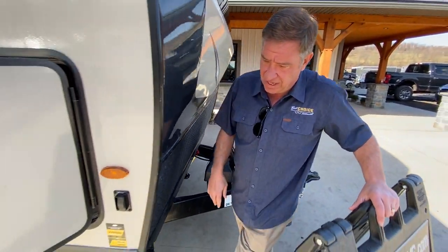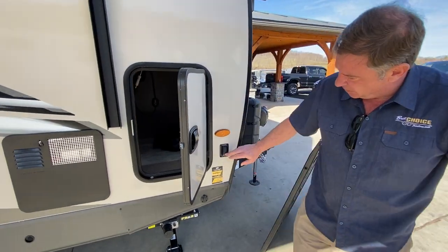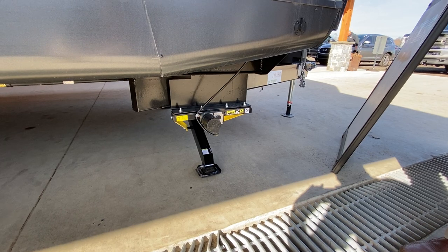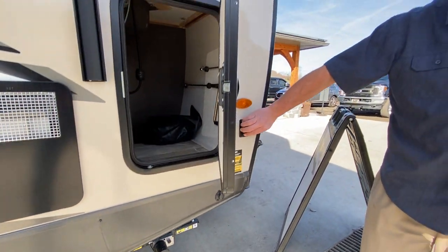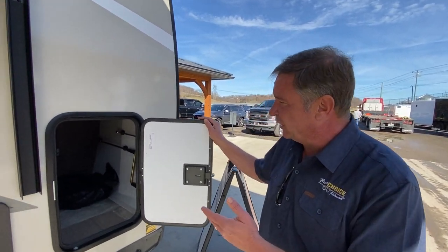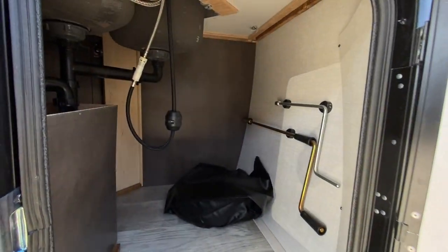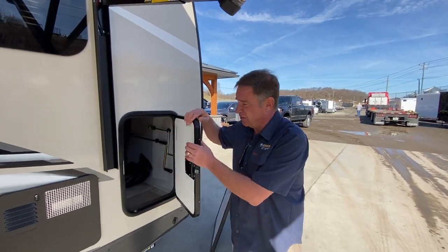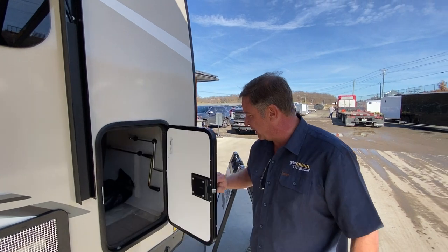Going down the driver's side, we have front and rear power jacks. These are PS2s — a dual motor, dual drive with heavy-duty bars. Some of the storage up front includes underneath the kitchen area, and these are slam latch doors. Notice the double thickness.